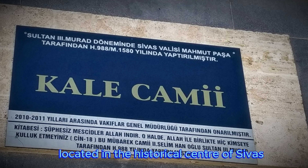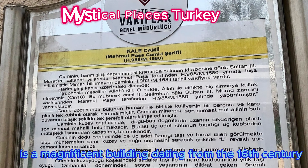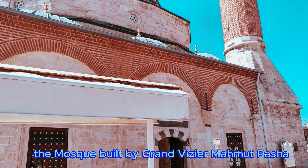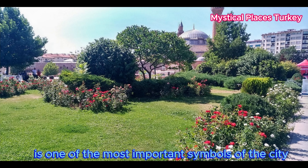Sivas Castle Mosque, located in the historical center of Sivas, is a magnificent building dating from the 16th century. Built by Grand Vizier Mamat Pasha during the reign of Ottoman Sultan Murad II, the mosque is one of the most important symbols of the city.